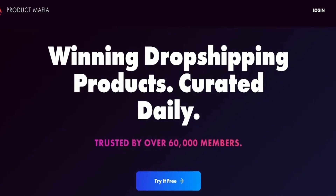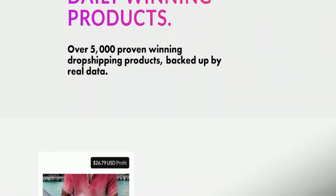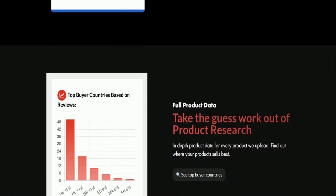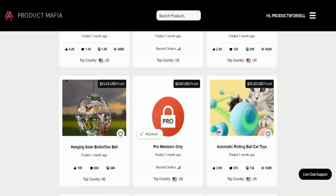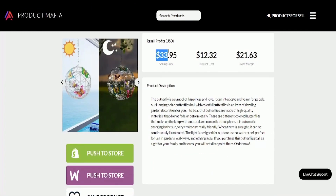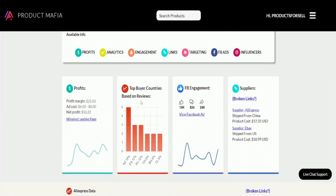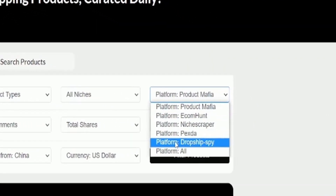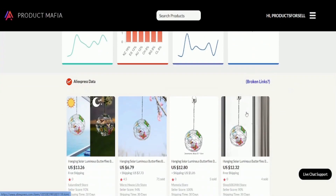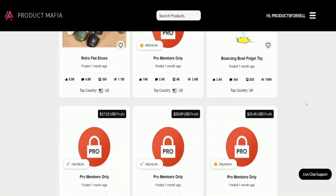In the runner-up spot at number two is ProductMufia. If you're starting a dropshipping business and need a reliable platform to help you find the right products, consider using ProductMufia. Their extensive database includes over 5,000 proven winning dropshipping products, with real data and analytics to back them up. You can avoid wasting money on ineffective advertising and focus on promoting products with a proven track record of success. Their database features products from various platforms, including popular competitors such as EcomHunt, Pexif, Dropship Spy, and Niche Scraper.